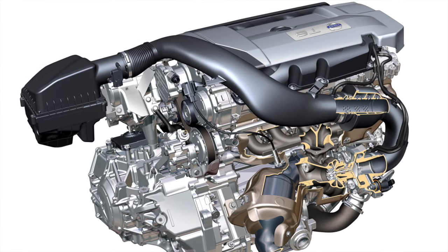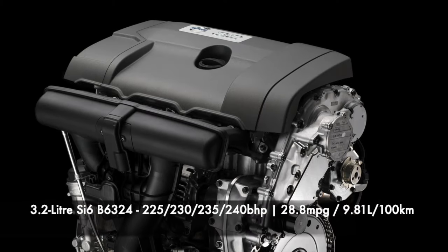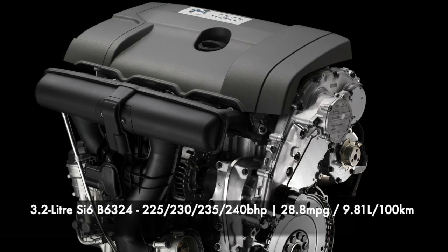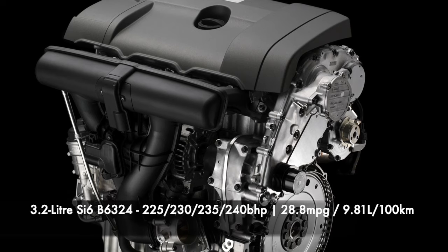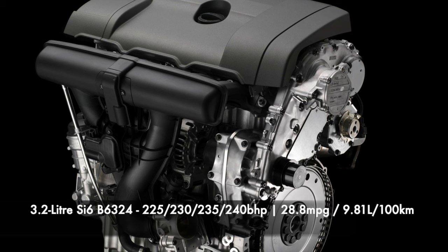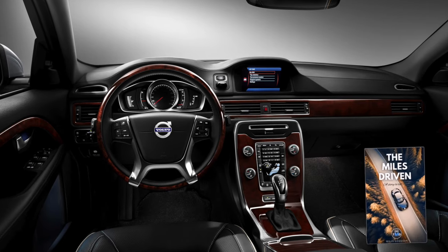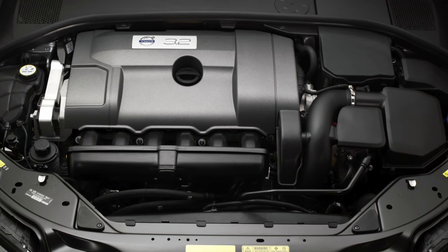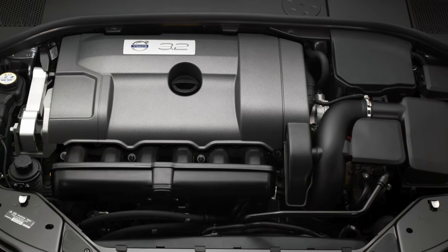The ones found with engine or transmission issues were usually for people who bought from auctions or sellers with little history. Second to last on the list is the straight-six 3.2, coded B6324, sold from 2010 to 2011 with 225, 230, 235 and 240 brake horsepower depending on the market and whether it is all-wheel drive. Fuel economy is rated at 28.8 miles per gallon or 9.8 litres per 100 kilometres. Aside from the PCV system, most owners are running these into very high mileage with routine maintenance. The engine was updated in 2009 for the 2010 model year, increasing power slightly along with efficiency.